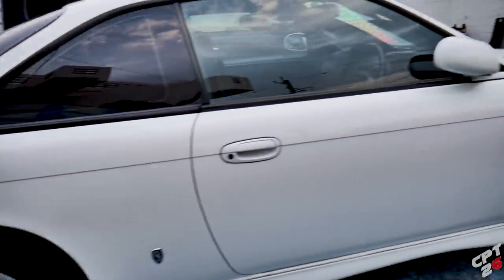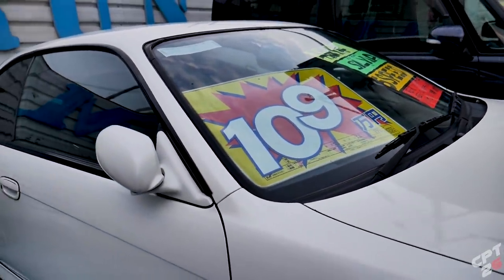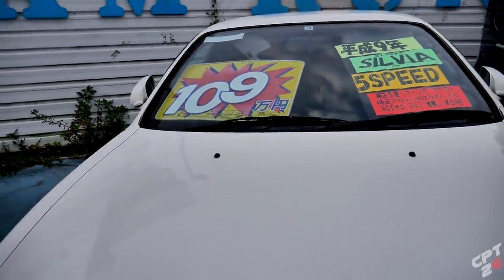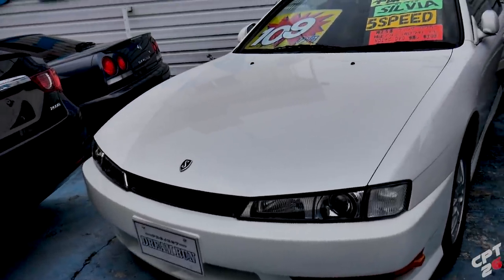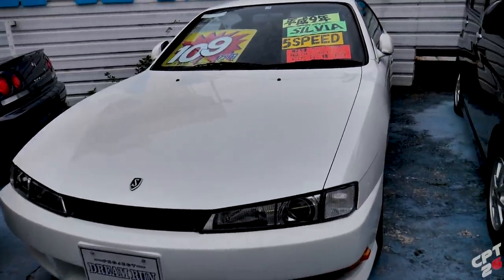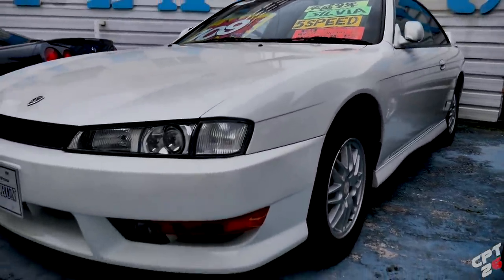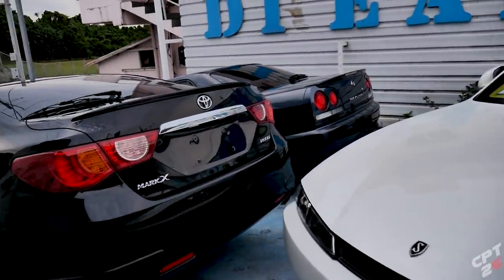And then we've got an S14. I believe I featured this one as well — 1,090,000 yen, and with the JCI, 1,220,000 yen. This is a Nissan Sylvia Q's edition, so it has the SR20DE non-turbo, but it is a five-speed with the Kouki front. Really nice — this is a '97. Overall, the body is in phenomenal shape with great factory wheels. Definitely a good car — you could always throw an SR20DET in it.